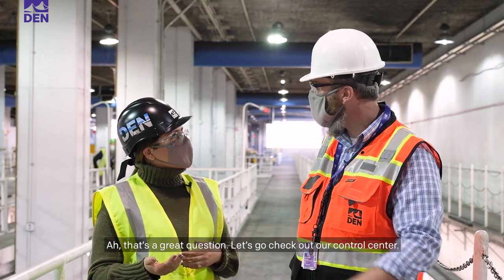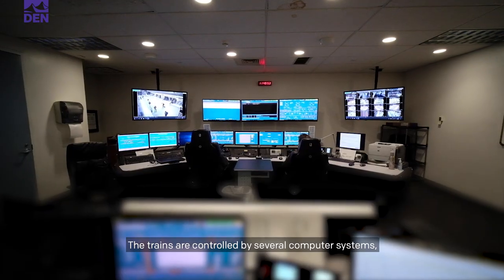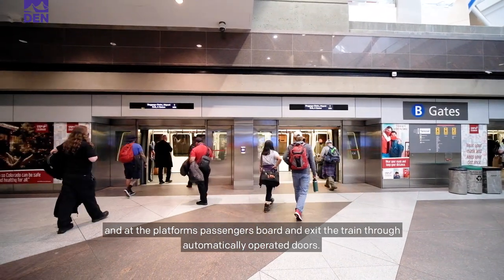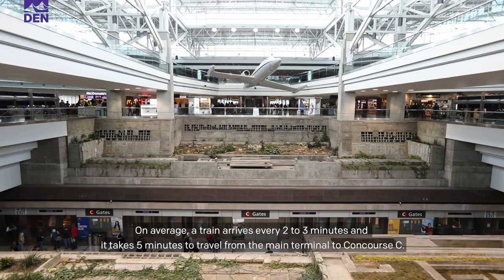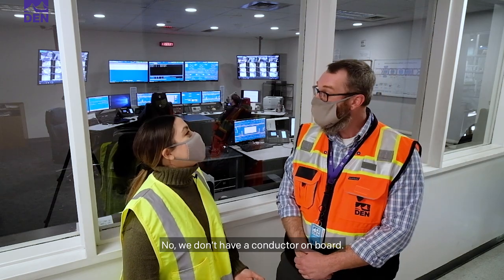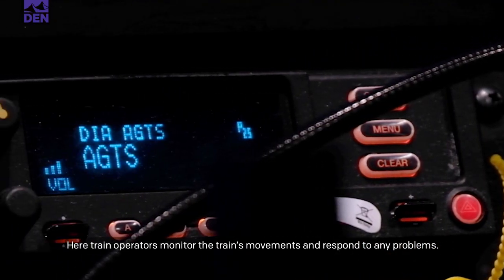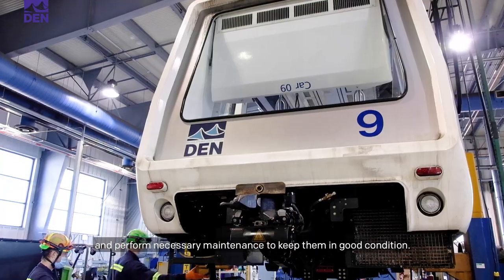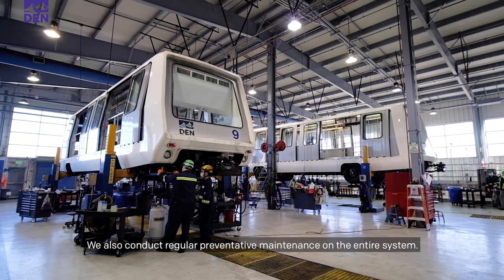How do the trains know where to go? Let's go check out our control center. We're outside Central Control. The trains are controlled by several computer systems, and at the platforms, passengers board and exit through automatically operated doors. On average, a train arrives every two to three minutes, and it takes five minutes to travel from the main terminal to Concourse C. There isn't a conductor on these trains — a system controls the movement of the train from this facility at DEN. Train operators monitor movements and respond to any problems. Technicians inspect each car, deep clean the cars, and perform necessary maintenance to keep them in good condition.